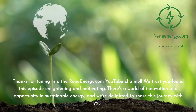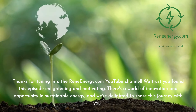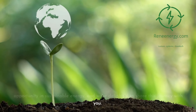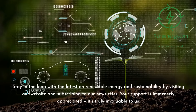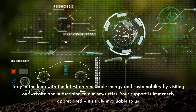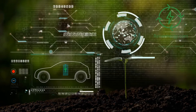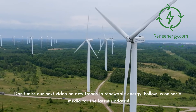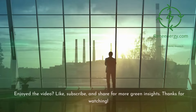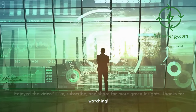Thanks for tuning in to the ReneEnergy.com YouTube channel. We trust you found this episode enlightening and motivating. There's a world of innovation and opportunity in sustainable energy, and we're delighted to share this journey with you. Stay in the loop with the latest on renewable energy and sustainability by visiting our website and subscribing to our newsletter. Don't miss our next video on new trends in renewable energy, and follow us on social media for the latest updates. If you enjoyed the video, like, subscribe, and share for more green insights.